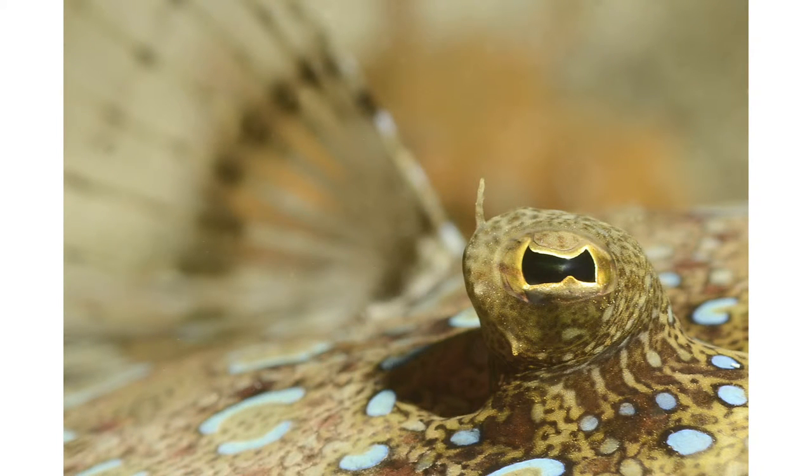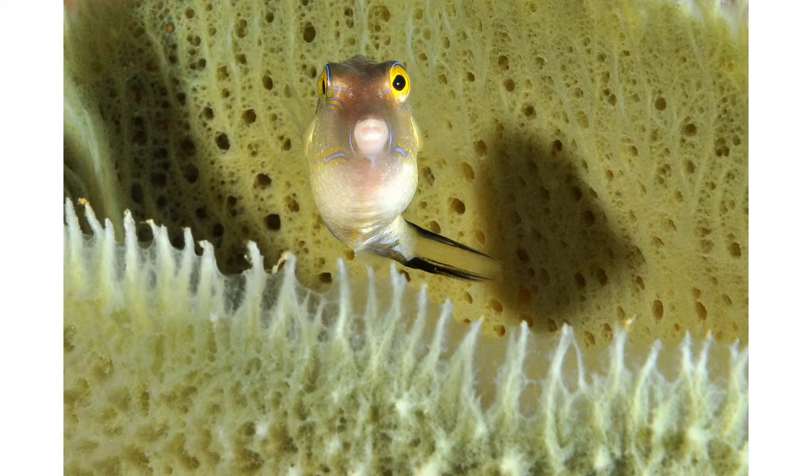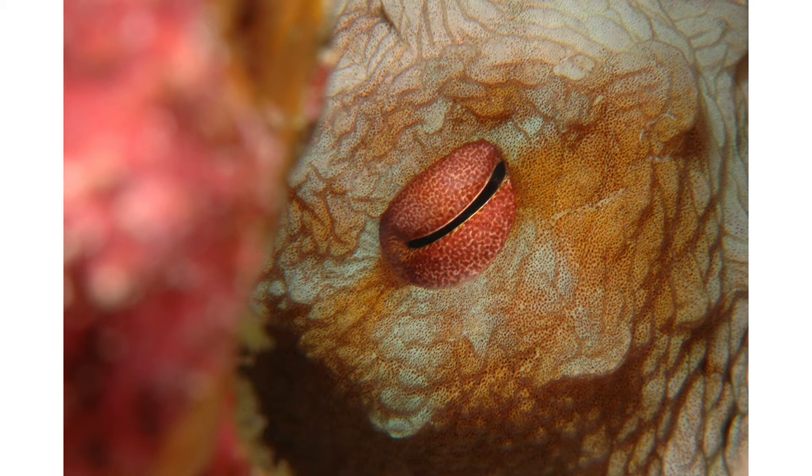Here we have something in the background — the pectoral fin of this flounder. I focused on the eye; the pectoral fin is a little bit blurred but it kind of radiates out like a fan, and I think it sort of adds to the composition. Here we have this fish with a green background and a portion of a vase-like sponge in front of it as well — something in front and behind, which makes the image more interesting than just an open water blue or black background. Here we have the red eye of the octopus that I focused on, and there was some red coral in front of it — with limited depth of field in macro, the coral appears as an out-of-focus blurred image in the same color as the eye. The red blurred coral and the eye kind of pop out, and the blurred foreground element adds to the overall composition.